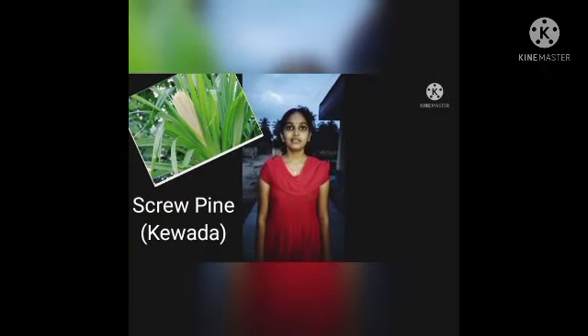Screwpine, also known as Kavada or Ketaki. Its botanical name is Pandanus odorifer. Kavada is an integral part of the 21 leaves for Ganesh worshipping. Its fragrant leaves are blue-green in color and have a rosette pattern.